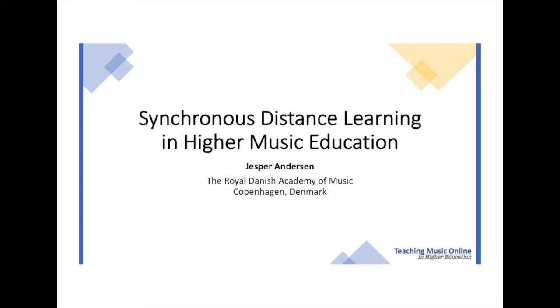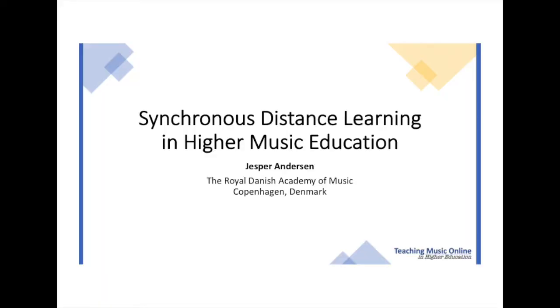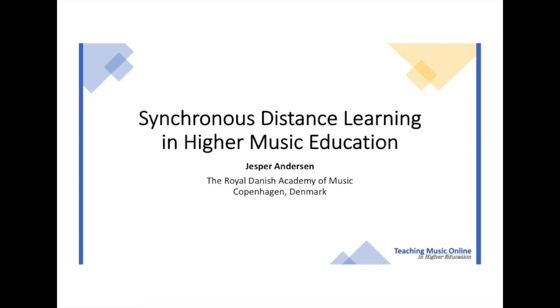Hello everyone and thanks for watching. My name is Jesper Andersen and I am head of the Tonemeister program at the Royal Danish Academy of Music in Copenhagen. That means I am a teacher of sound engineering and music production. I am also associated with Aalborg University as a PhD fellow in music sound for cochlear implants, distance learning and also 3D audio. I've also been very much involved with developing and managing the distance learning activities at the Royal Danish Academy of Music and I would like to share some of those experiences with you.